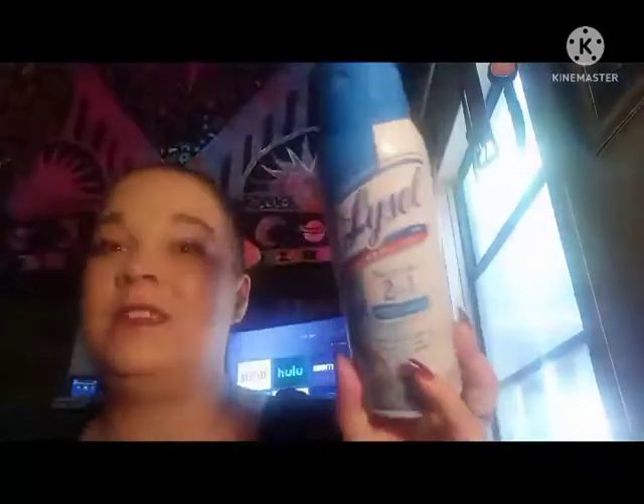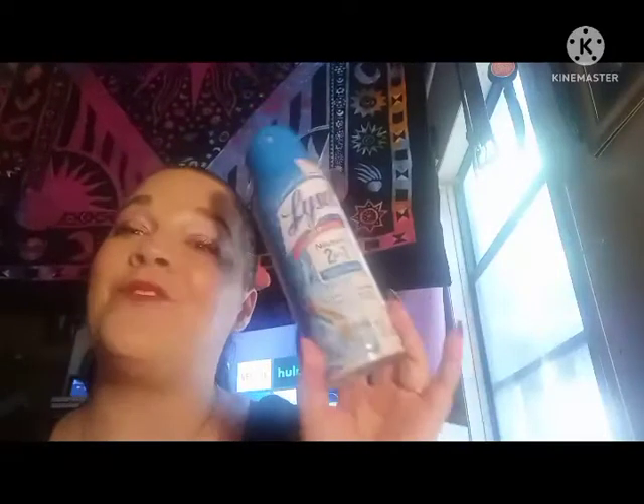Lysol Nutri-Outer 2-in-1 eliminates odors. I love this. This is always in my house — I clean with this every day. It neutralizes odors and it disinfects, and it smells wonderful. I love this product. It is always, always in my house. I don't feel like I used it all up, but I know I did — it won't spray anymore.